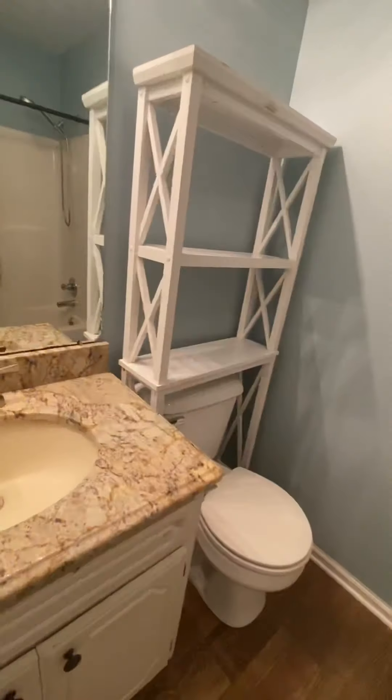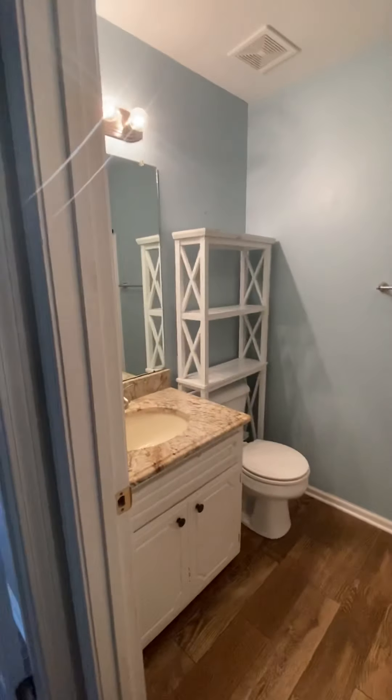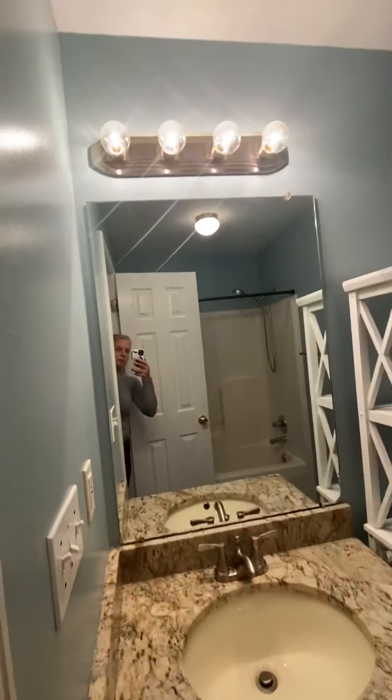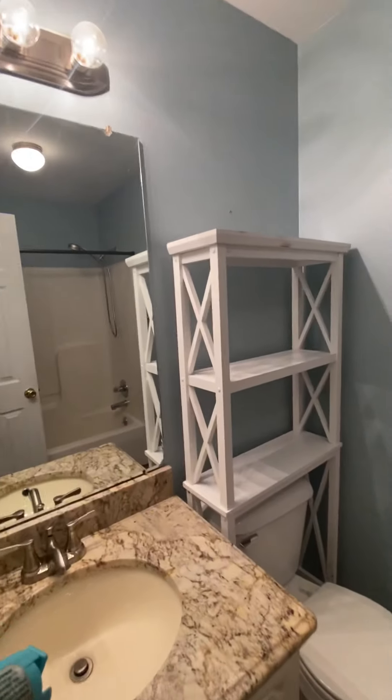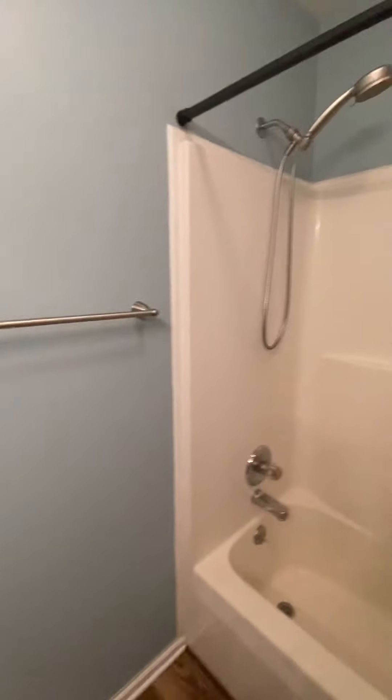Going towards the master, you have your secondary bath. It has a granite countertop, a cute little single vanity, some overhead storage above the toilet, and a shower-tub combo. I always love blue walls in the bathroom because it reminds me of the beach.